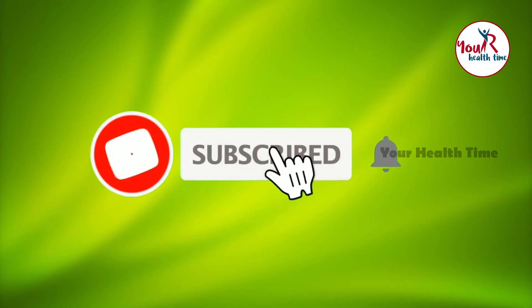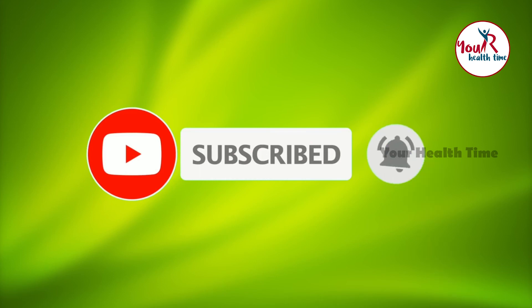Thanks for watching our video and for more updates, please like, share and subscribe to our channel.